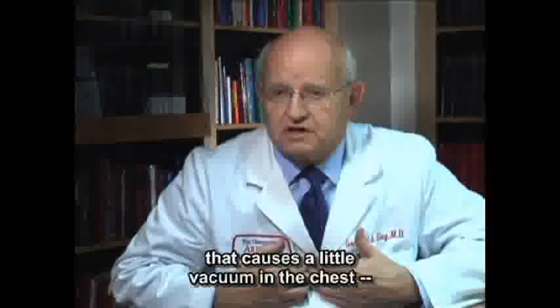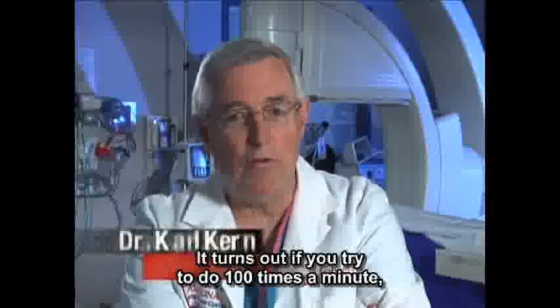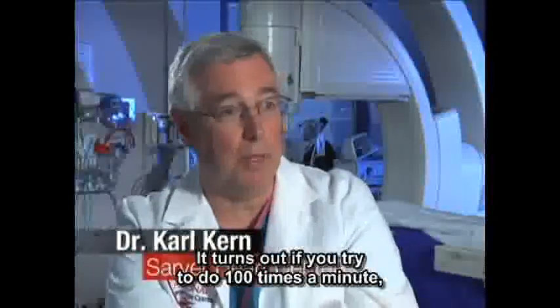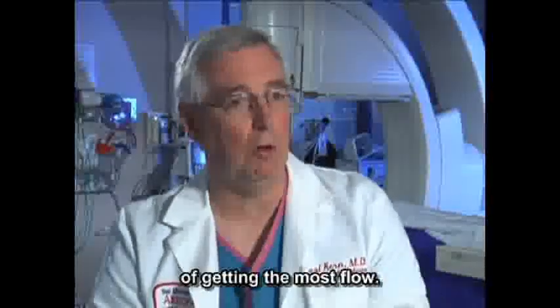It's important that the hands are lifted from the chest after each compression, because the recoil of the chest causes a little vacuum that causes air to go in and blood to come back. It's also important to pump on the chest fast at a rate of 100 times per minute. An easy way to maintain that beat is to think of a disco song like 'Stayin' Alive' by the Bee Gees. Even if you're not perfect, you have the best chance of getting the most flow.